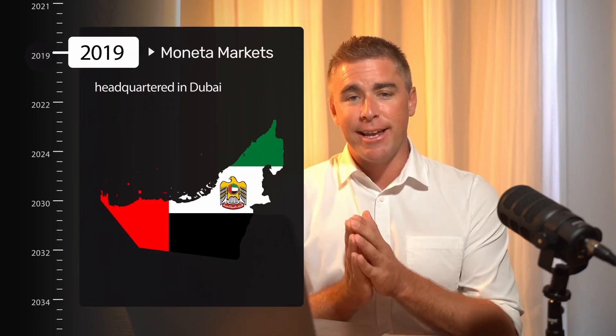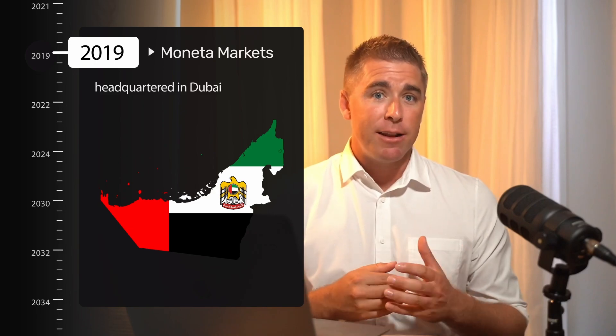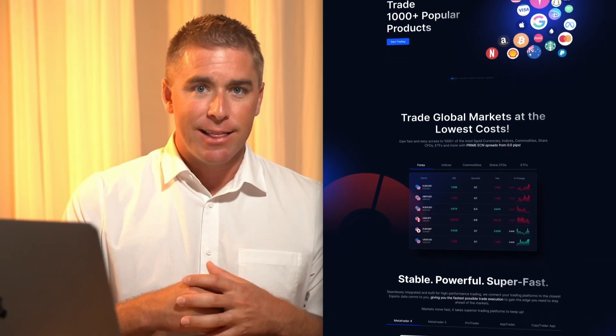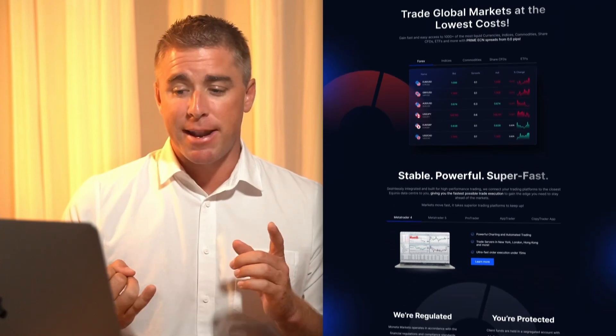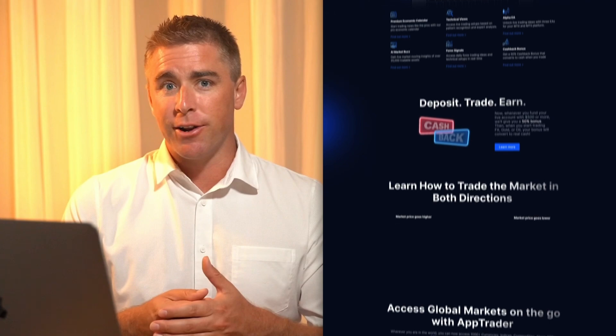Here is a quick overview of Moneta Markets. Founded in 2019, Moneta Markets is headquartered in Dubai. They have four global entities — three of them are regulated by mid-tier authorities, while one remains unregulated. With Moneta Markets, you can trade over 1,000 instruments across global asset classes using platforms like MetaTrader 4 and 5, as well as their proprietary ProTrader and AppTrader. The main question remains: is Moneta Markets the right choice for you? Let's take a closer look and find out.